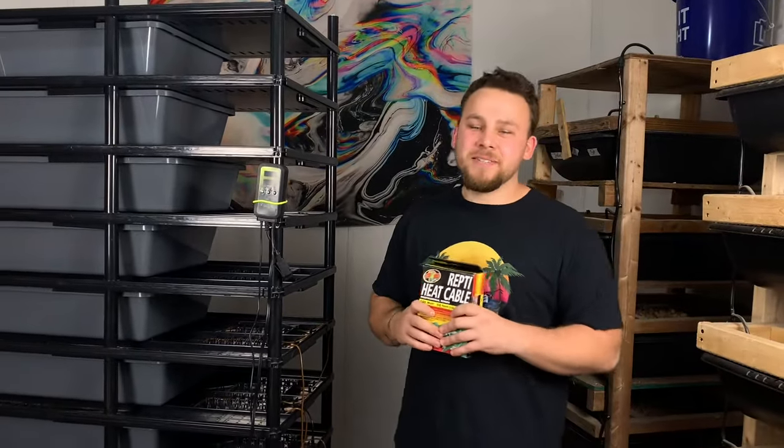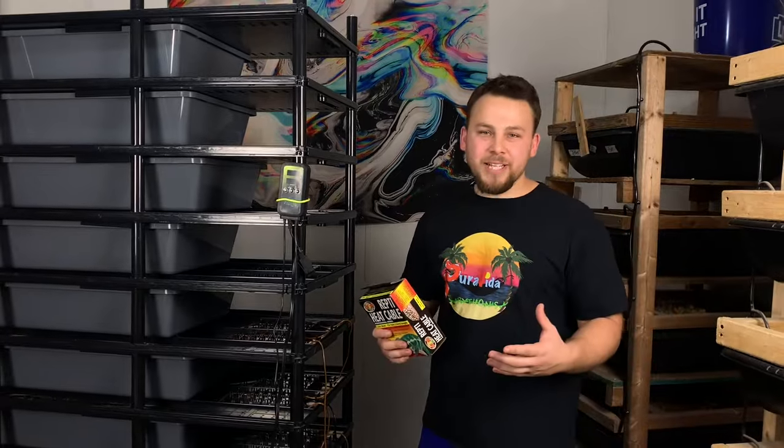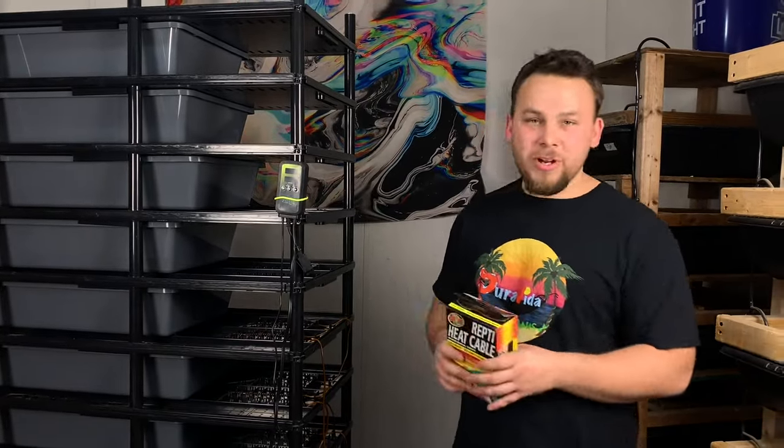Happy Tuesday everyone! What's up guys, it's Cody with Purvy Pythons. This week we're doing a how-to video. Didn't really plan on making this how-to video, but here we are. A little backstory first.